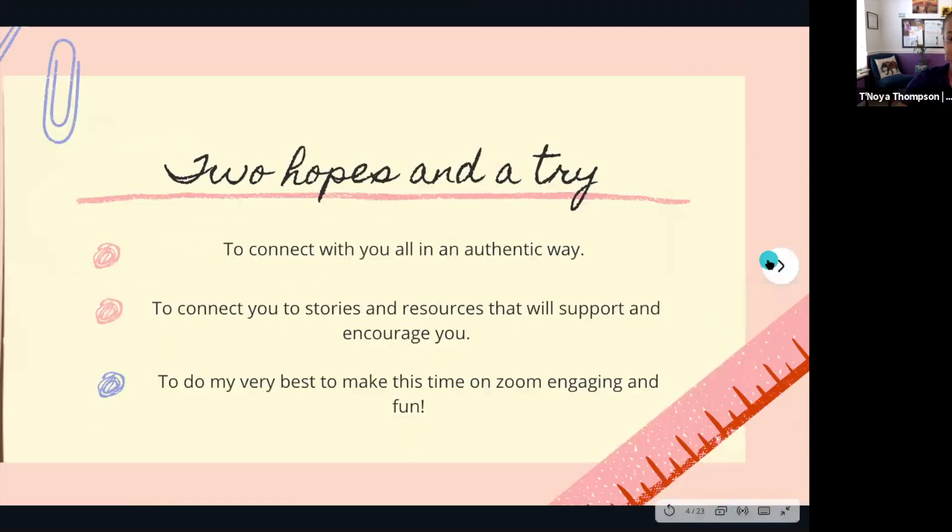For this presentation I have two hopes and a try. I have a hope to connect with you all in an authentic way, a hope to connect you to stories and resources that will support and encourage you, and I will try to do my very best to make this time on Zoom engaging and fun.